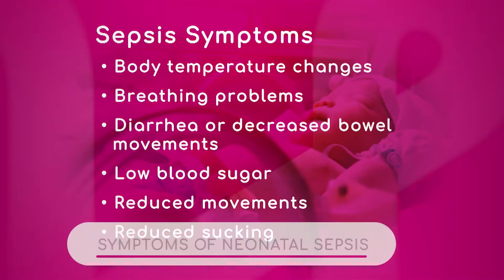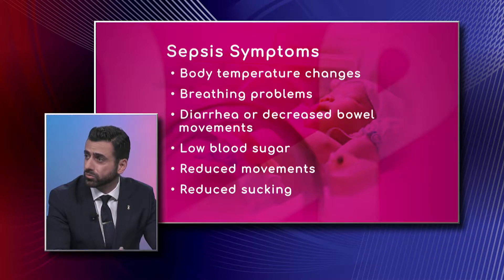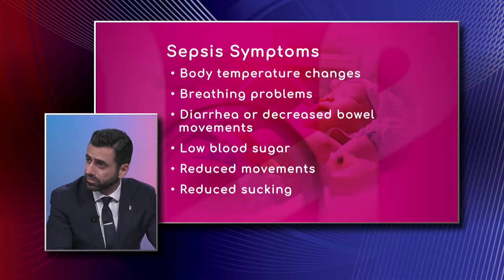These are some red flags as well, correct? Correct. So temperature changes — needle sepsis — you could have either a high temperature, which usually is more than 38 degrees Celsius or more than 100.4 Fahrenheit, or they could also present with low temperature. Low temperature is defined as less than 36 degrees Celsius or less than 98.6 Fahrenheit. That's another one that parents may not be looking out for.